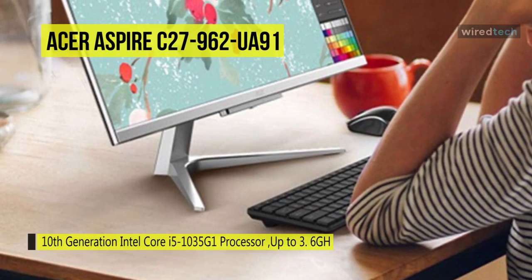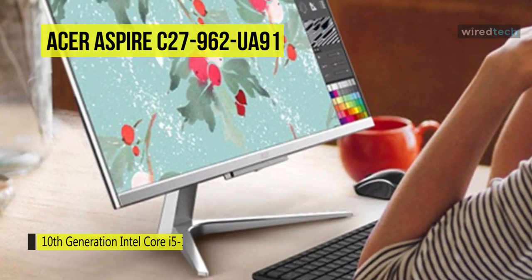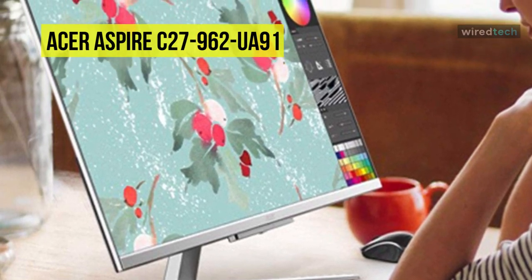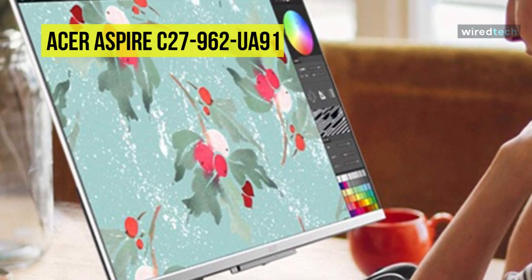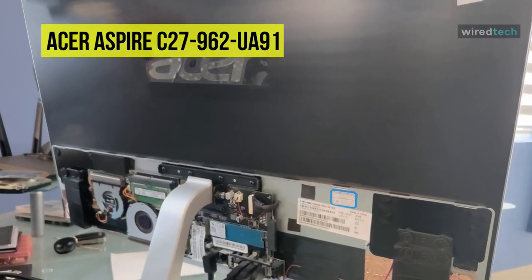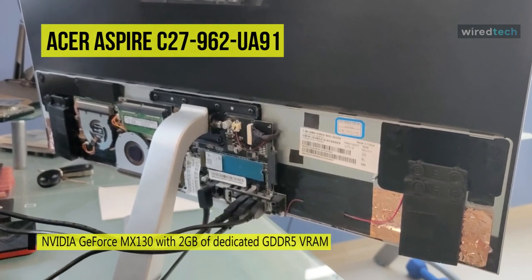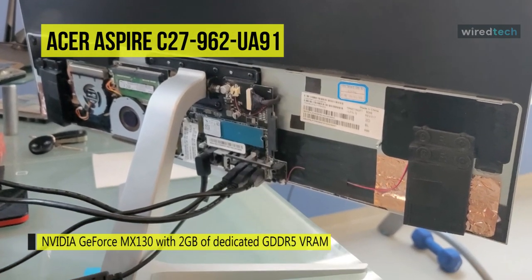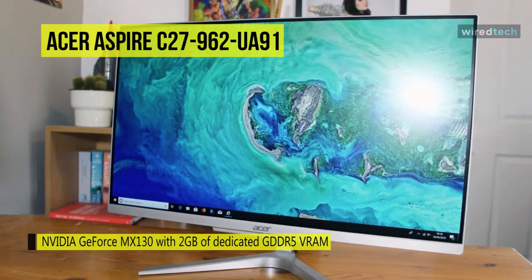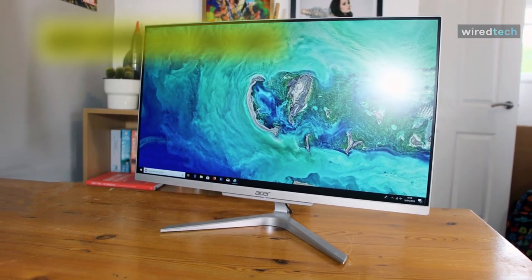For performance, it comes equipped with a 10th Gen Intel Core i5-1035G1 processor, 12 gigabytes of RAM, 512 gigabyte SSD storage, and a dedicated NVIDIA GeForce MX130 graphics card. Other integrated features include Gigabit Ethernet LAN, Bluetooth 5.0, two built-in stereo speakers, an integrated 1-megapixel HD webcam, as well as a wireless keyboard and mouse.